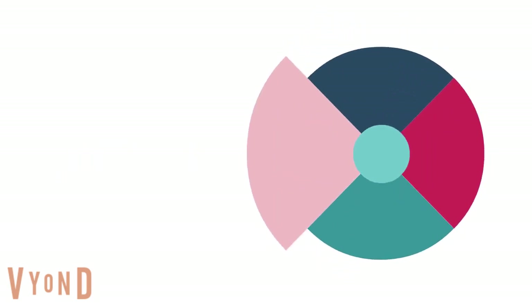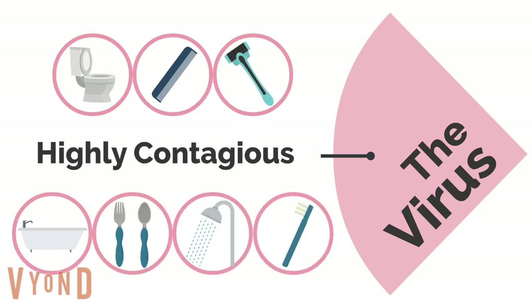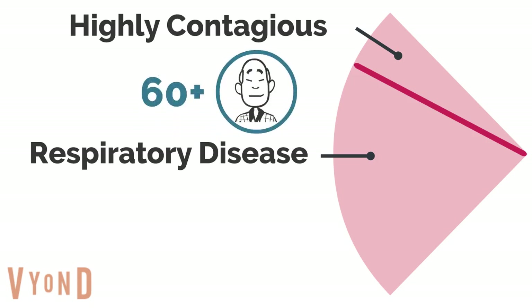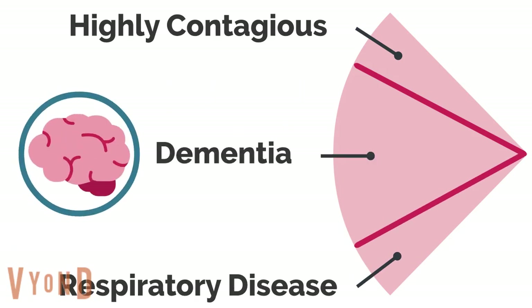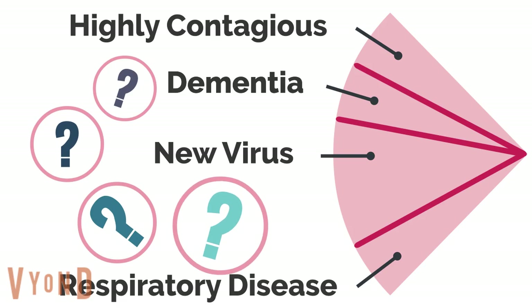The virus is highly contagious and easily spread, especially during the sort of intimate care tasks that staff support with. Staff need to go from resident to resident to provide this essential support. It's a respiratory disease which disproportionately affected residents due to their age and health conditions. COVID-19 has also been shown to be particularly deadly for those with dementia. The virus is new and at the beginning of the pandemic, we had very little idea about how to prevent and treat it.